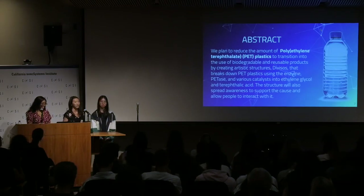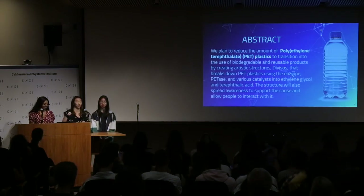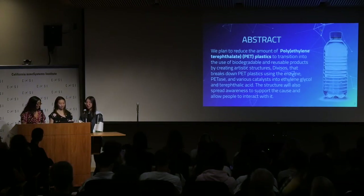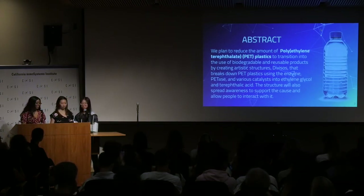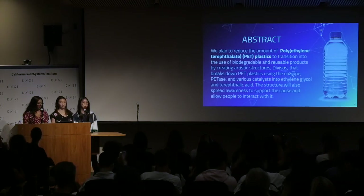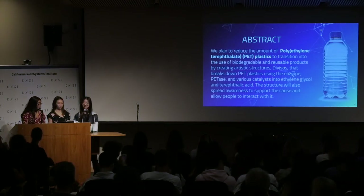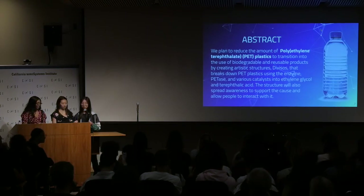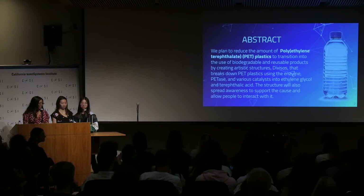To do this, we created a structure called Diviso. Our structure will utilize an enzyme that is able to break down the PET plastic into its two monomers. And our structure is artistic, so it will help spread awareness and support the cause and allow people to interact with it.